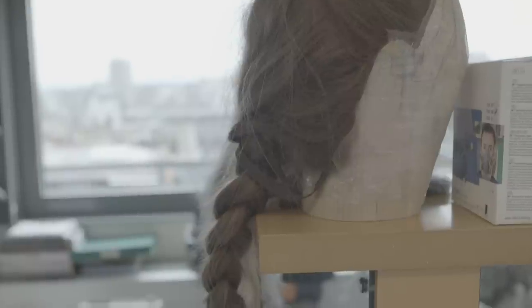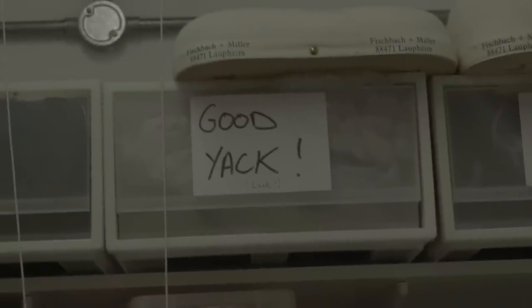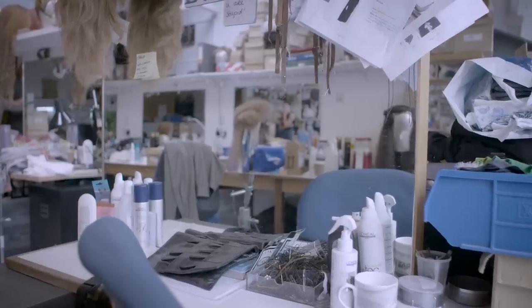We use a lot of Asian hair because it can be much longer than typical European hair, but European hair tends to be much more expensive. The most expensive hair is natural blonde or natural white hair. We also use quite a lot of yak tail hair, which is quite coarse and can be used for period wigs.